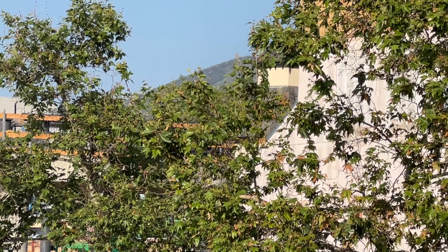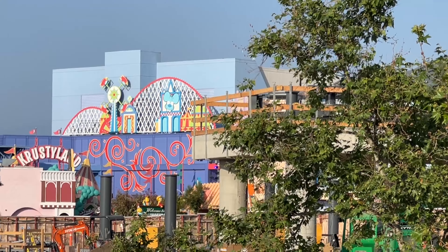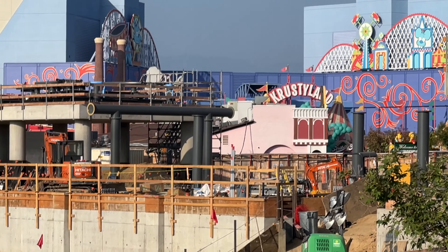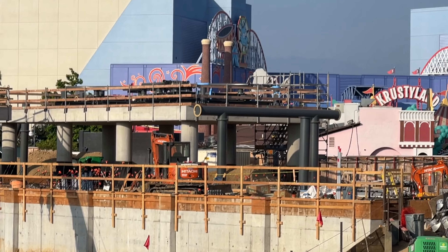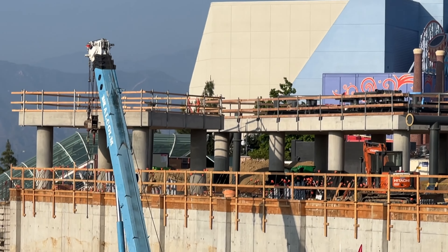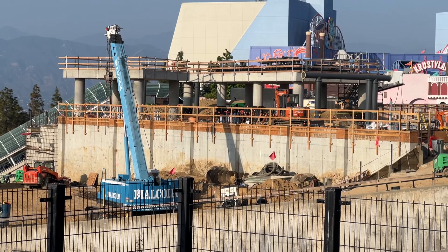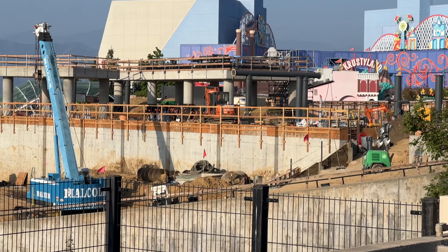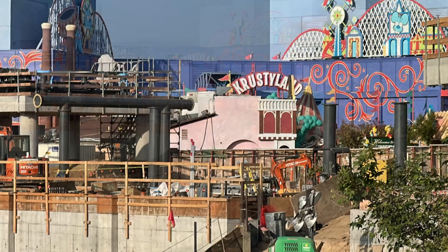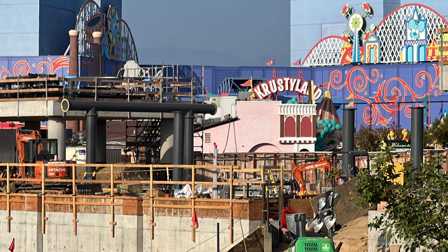Over behind the VIP area there's more track, and you can see buildings being built. It seems to be quite a bit taller than I actually thought it would be — the track seems higher up than I expected in this particular area. There's just a lot of work going on since our last update, with more supports being added.